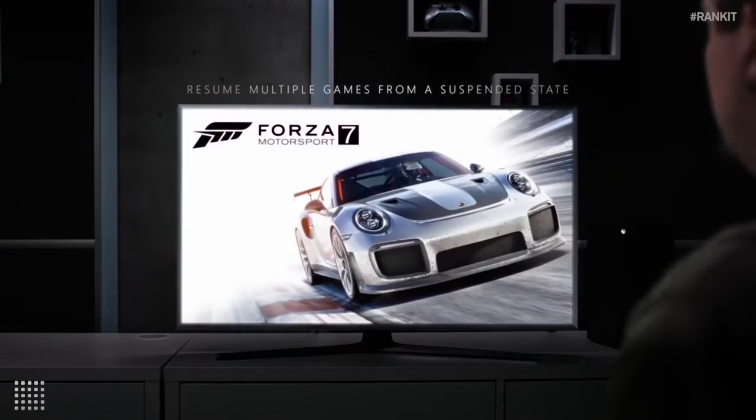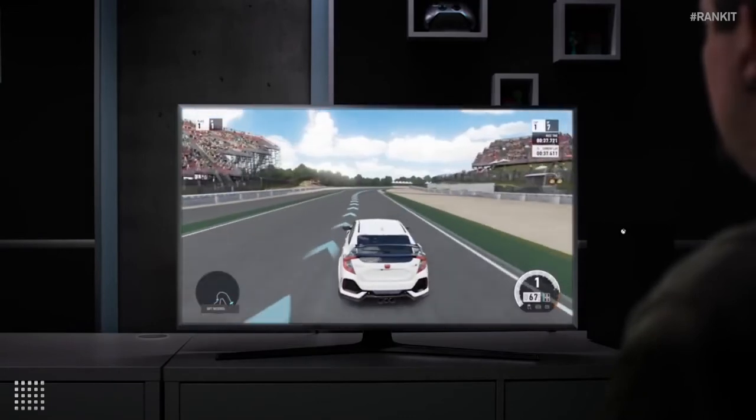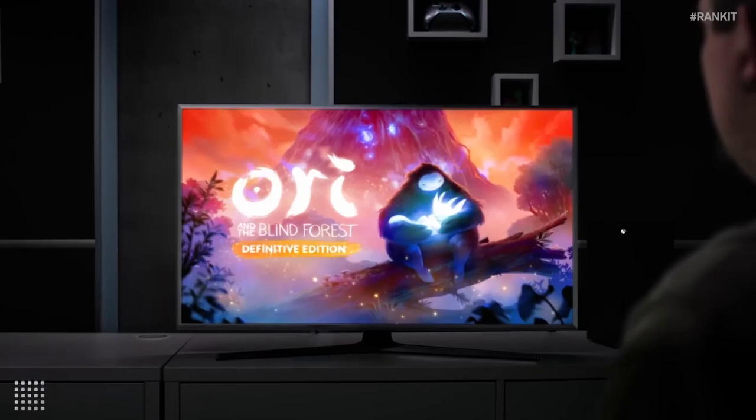You can have multiple games in Quick Resume, and whichever you choose to jump into will skip the game's title screen and resume. It's perfect for gamers that play multiple titles at once and is the ultimate pause button we didn't know we needed.